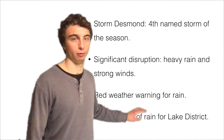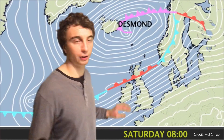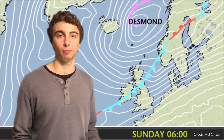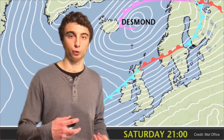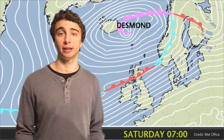Many locations across northern Britain received almost two months' worth of rain in 24 hours. Desmond itself has remained well to the north of the UK, centred over Iceland, but it's been the trailing weather front that's been the real problem. To the south of this weather front, southwesterly winds have been transporting warm, moist, humid air with its source region in the Caribbean towards the UK, and that's what's resulted in the heavy rainfall we've been seeing.